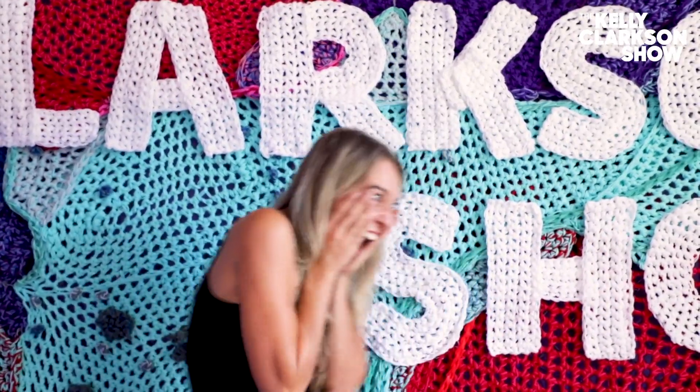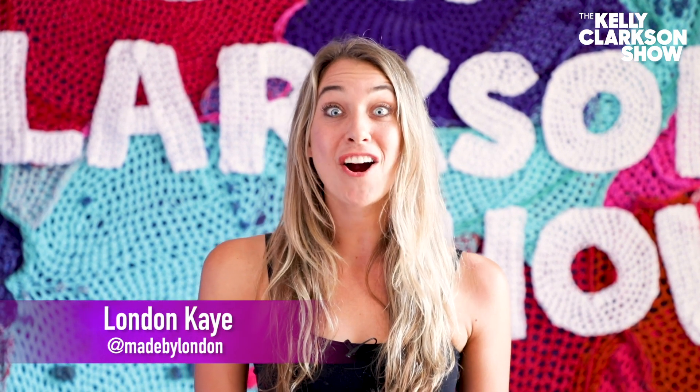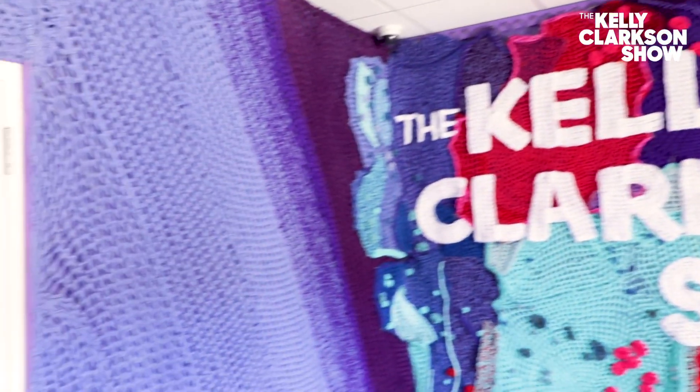My favorite part of this yarn bomb is that Kelly Clarkson's going to see it. Hi, my name is London Kaye and I'm a crochet artist, and I yarn bombed the entire room here at the Kelly Clarkson Show.